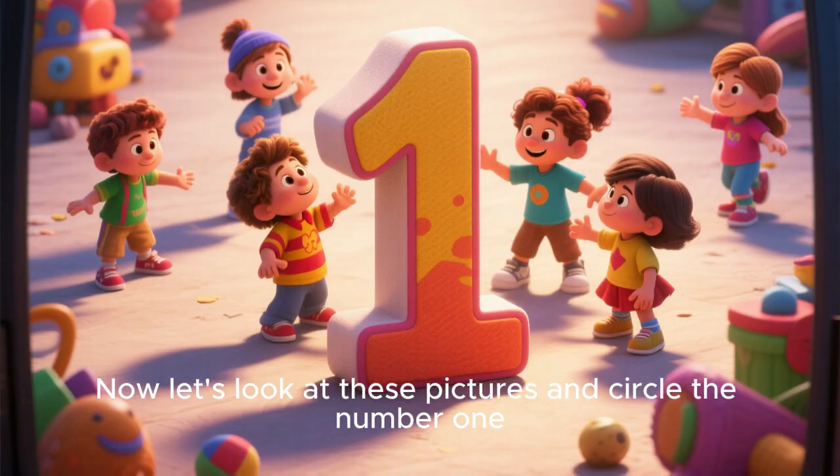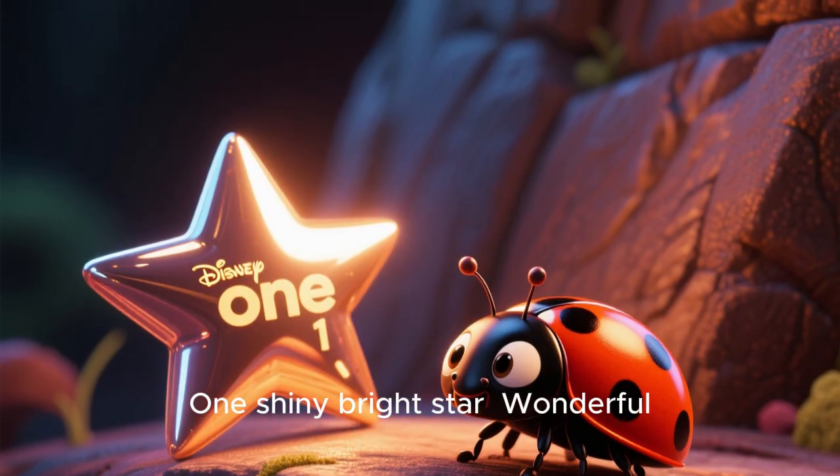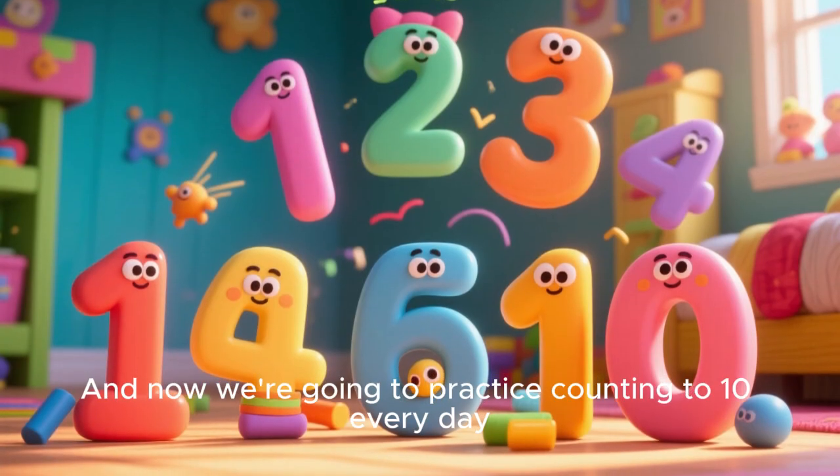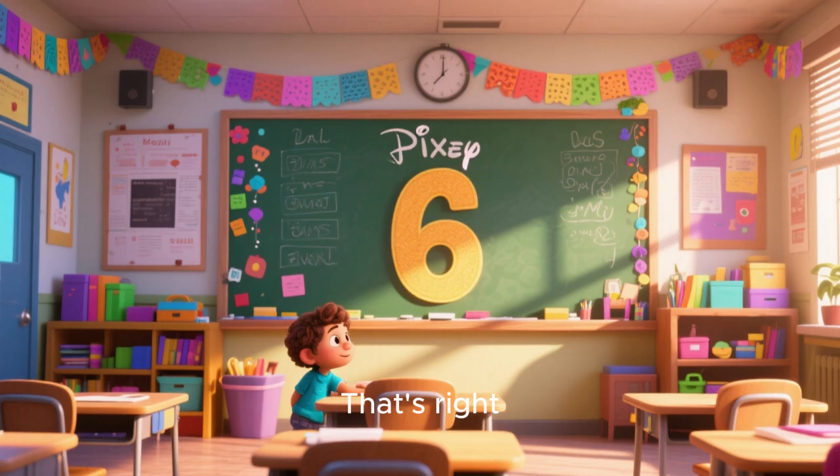Now let's look at these pictures and circle the number 1. Can you see 1 ladybug? Very good. That's right. 1 shiny bright star. Wonderful. And now we're going to practice counting to 10 every day. Let's circle the number 6.